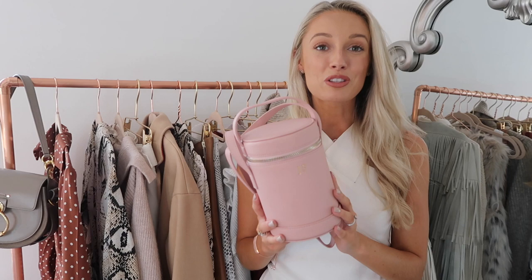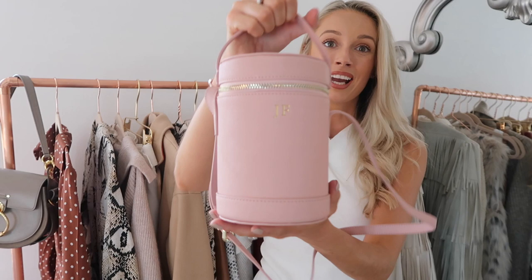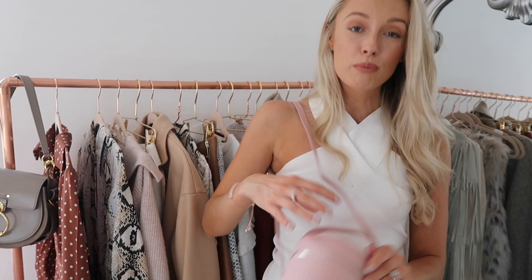This last handbag was very kindly gifted to me from The Daily Edited. I've had a couple of their pieces before and absolutely love them. The best thing about this brand is that everything is personalisable, so they make for amazing gifts. This is a really sweet style of bag — I would never have naturally chosen this shape but I'm so excited to style it up. It's got my initials on the front in gold, which is so sweet, and a shoulder strap. It could also be a great lens bag if you're keen on photography, or just a very cute, girly finishing touch to an outfit.